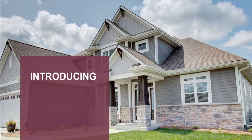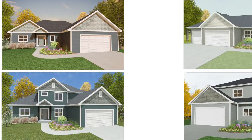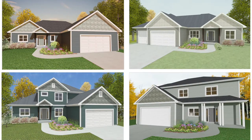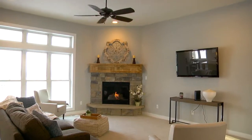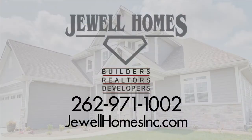Building a home is now more affordable than ever with the Signature Series by Jewel Homes. Every Signature Series home is built with the highest quality materials and top-of-the-line designs, while still keeping Jewel Homes' well-known craftsmanship. Visit Jewelhomesinc.com today.